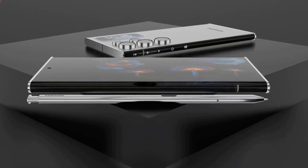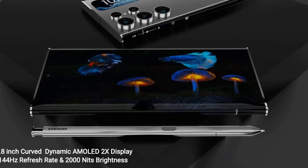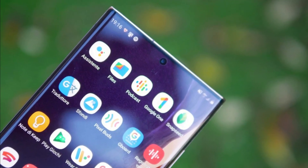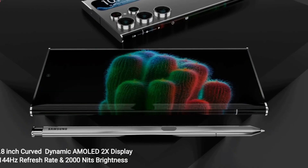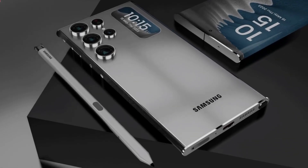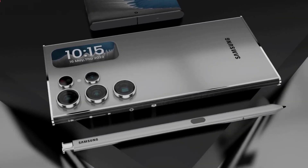Through knowing viral news of this Samsung flagship smartphone, every Samsung mobile lover is searching for the exact release date of the Samsung Galaxy S25 Ultra. But we are sorry to inform you that there is no official release date available for this smartphone. The expected release date of the Samsung Galaxy S25 Ultra is 20th December 2023.